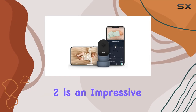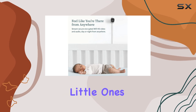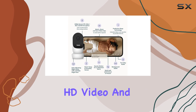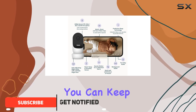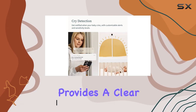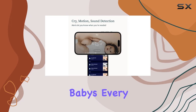The Owlet Cam 2 is an impressive smart baby monitor that offers a range of features to ensure your little one's safety and comfort. With its secure HD video and audio streaming, you can keep an eye on your baby from anywhere, giving you peace of mind. The 1080p resolution provides a clear and detailed view, allowing you to see your baby's every move.